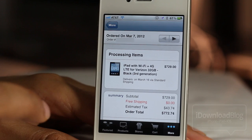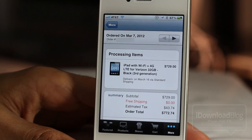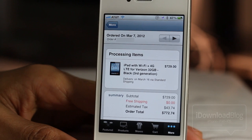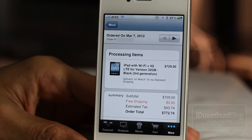Now obviously it's still saying 'processing items' because I just ordered the iPad yesterday — that was the first time you could order it. So it's going to say processing items for a while until it actually ships out. But you see where it says 'delivers on March 16th via standard shipping' — so you can see the delivery date there.